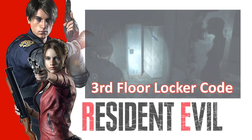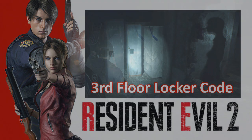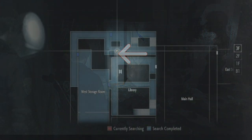Hello everybody, I am Frank Cubed and in this video for Resident Evil 2 2019, I will show you the code that unlocks the locker on the third floor.